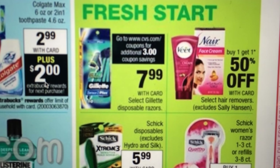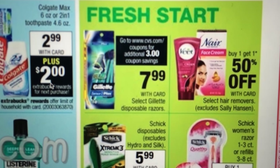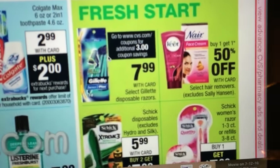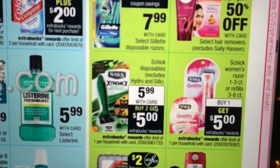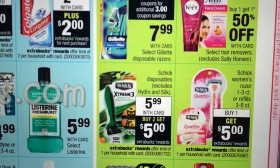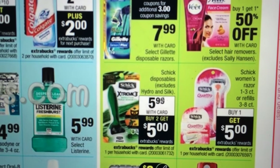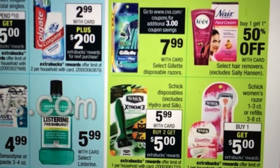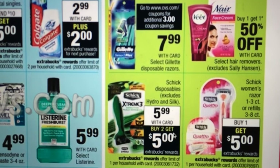Select Gillette disposable razors — get a $3 coupon from CVS.com. I want to say we just got some Schick coupons in the recent insert — I think it was like $2 off or something. So I might look into that. You might want to do that if you've got those coupons, and they just had some on coupons.com.